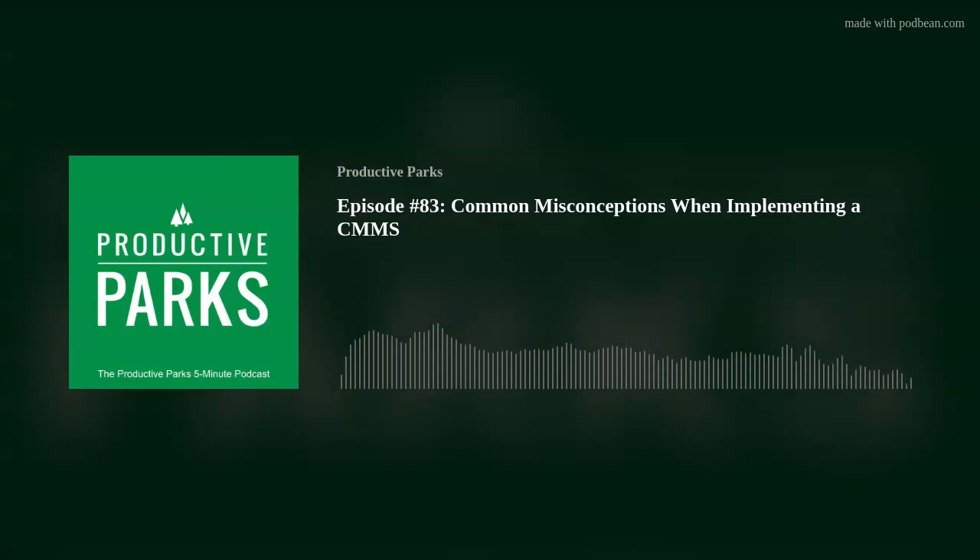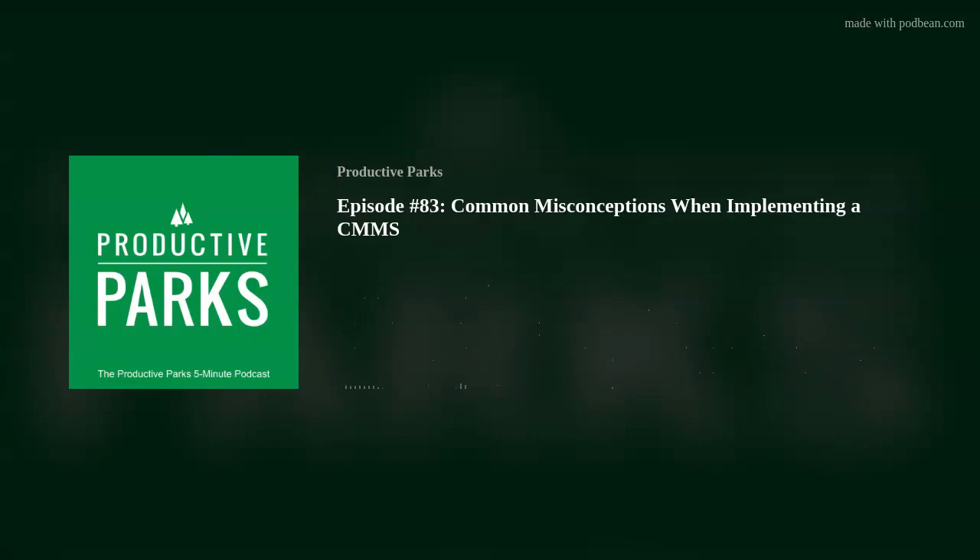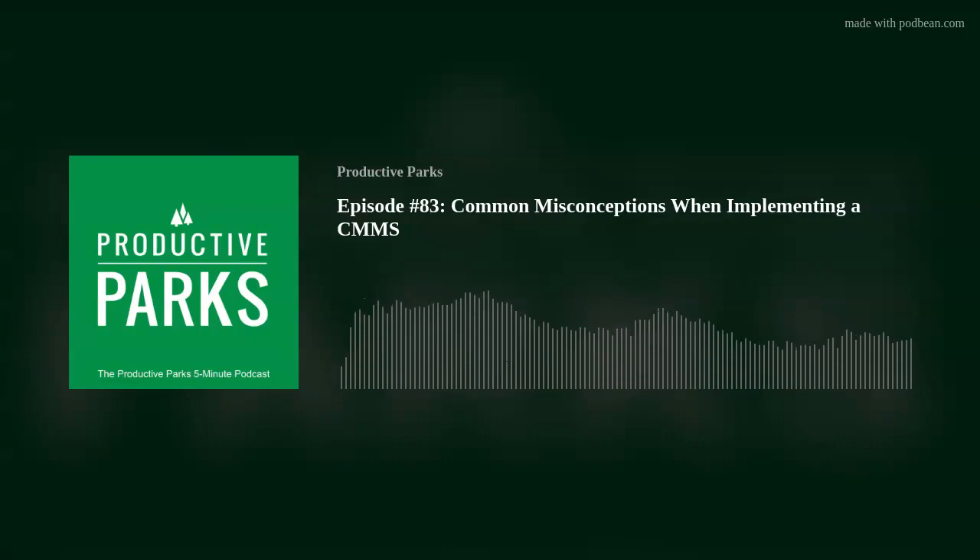Misconception three: "A CMMS just makes more work." It's no lie — there will be a learning curve to start. Many aspects of the Productive Parks CMMS are customizable based on your agency's needs. As we mold the software to work the way you want, there might be a couple of bumps along the way. Rest assured, you have continual support during the onboarding process. Those bumps get smoothed out. And once successfully acclimated, you'll see the CMMS saves you time.